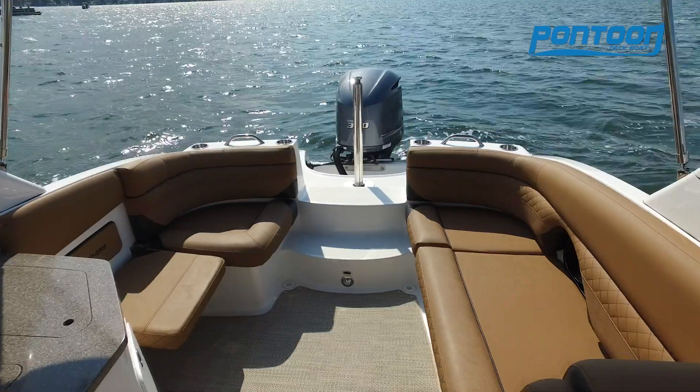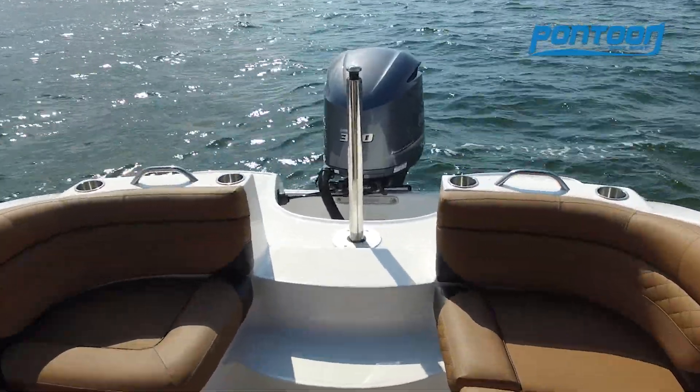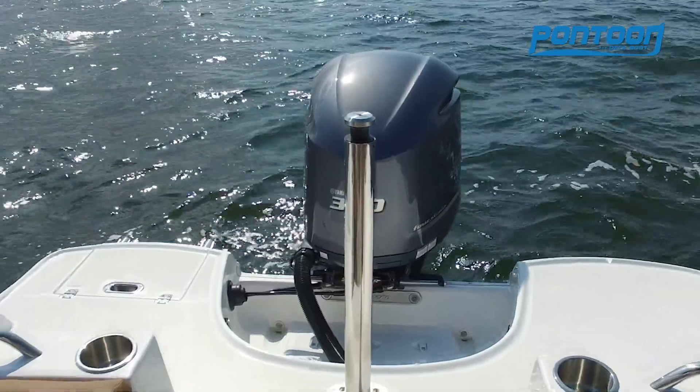Very comfortable seating throughout the entire boat, and we just love the look of it. And then as you move out towards the stern, check out that tall ski pylon — isn't that great?